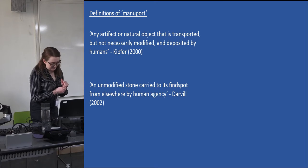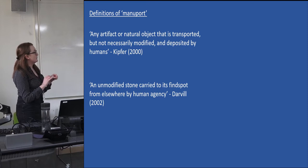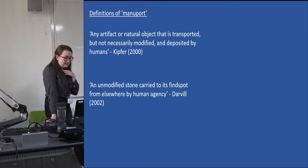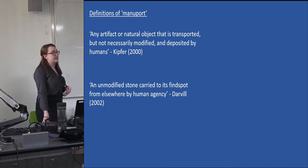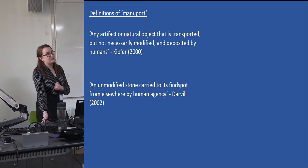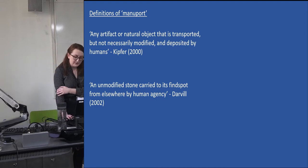It's interesting that Darvill specifies unmodified stone — a quite narrow definition, although probably the most frequent type we encounter. Importantly, both definitions emphasize — Darvill more than Kipfer — the lack of anthropogenic physical modification as a main criterion. It is because of not only the lack of modification but of the conscious human movement of maniports that they have been at the forefront of discussions about the perceptive and cognitive capabilities of early humans.